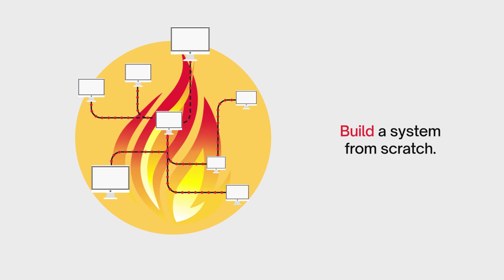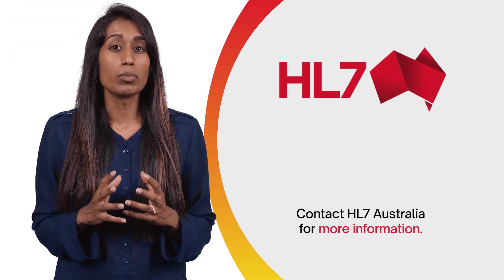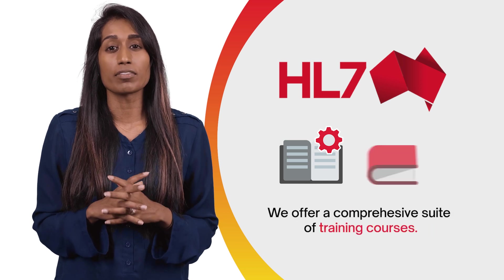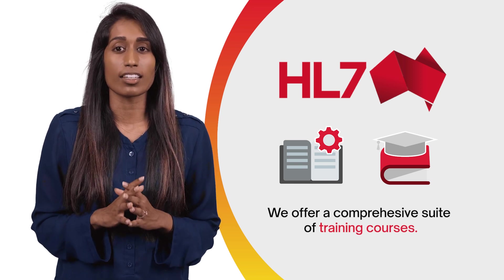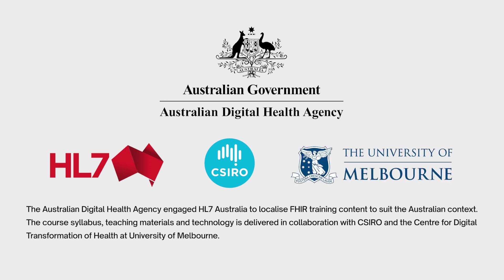The first step is to contact HL7 Australia for more information. As a member, you'll receive free access to our standards documentation. We offer a comprehensive suite of Australia-specific FHIR training courses for staff, including developers, project managers, solutions architects, clinicians and more. These are funded by the Australian Digital Health Agency and developed in partnership between HL7 Australia, CSIRO and the University of Melbourne.